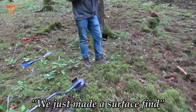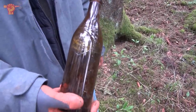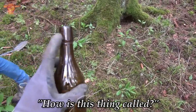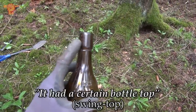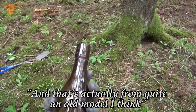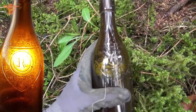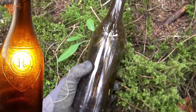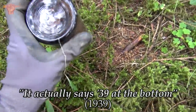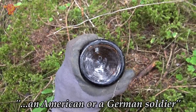We just made a surface find — a small discovery: a bottle. We think it's from the Second World War. It had a certain bottle top from quite an old model. It has some markings — Ritter beer. And it actually says 39 at the bottom. So this could well be a beer bottle drunk by either an American or a German soldier.